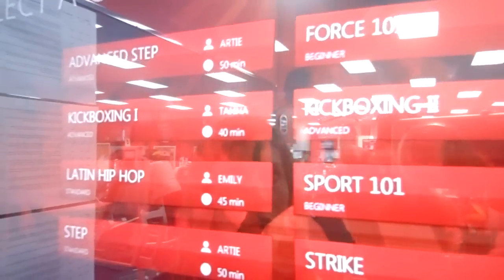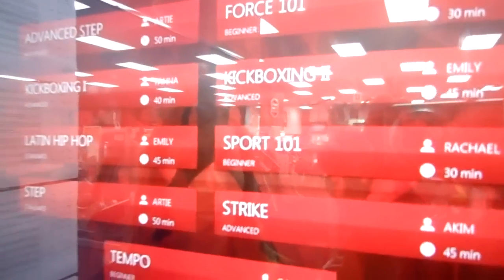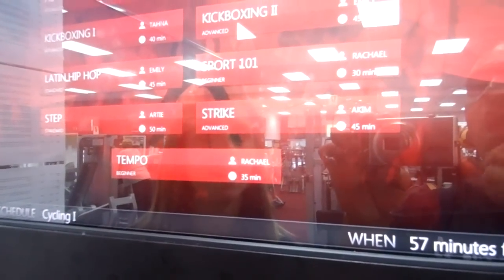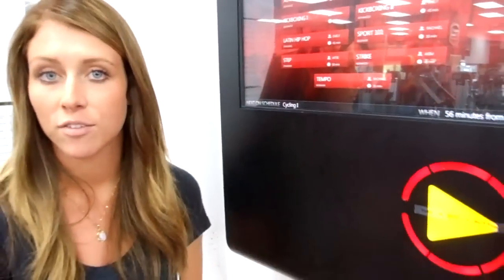For example, cardio. We have step, kickboxing, Latin hip-hop, Force 101, strike, and tempo. These all have different difficulty levels and different trainers as well.